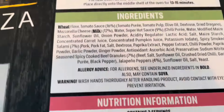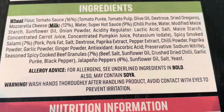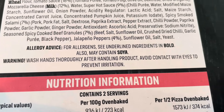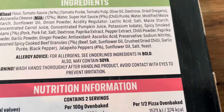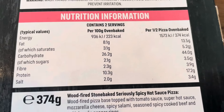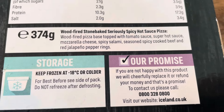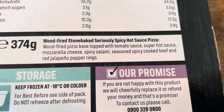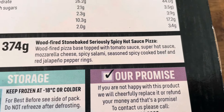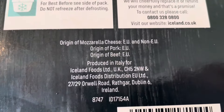Ingredients — let's just have a quick look. The allergens are wheat and milk. May also contain soya. Warning: wash hands thoroughly after handling the product and avoid contact with the eyes to prevent irritation — this sounds lethal! Nutritional information is there if you want a look. It's 374 grams — wood-fired, stone-baked, seriously spicy hot sauce pizza, baked with tomato sauce, super hot sauce, mozzarella cheese, spicy salami, seasoned spicy cooked beef and red jalapeño pepper rings.